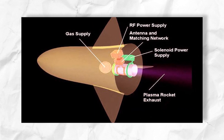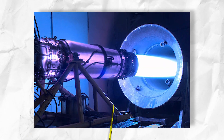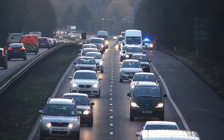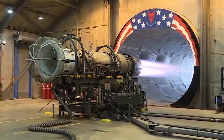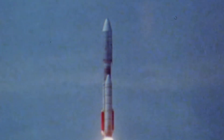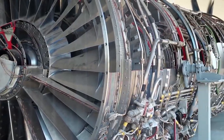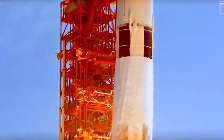The electric plasma jet engine represents a paradigm shift in propulsion technology. Inspired by science fiction, this revolutionary concept harnesses the immense power of ionized gases to propel vehicles through air and beyond. By generating and controlling electrically charged plasma, this futuristic propulsion system holds the potential to transform aviation and space exploration, offering faster speeds, greater efficiency, and the promise of interplanetary travel.